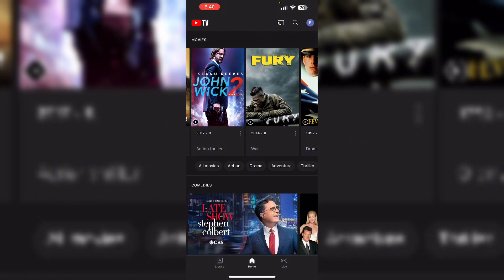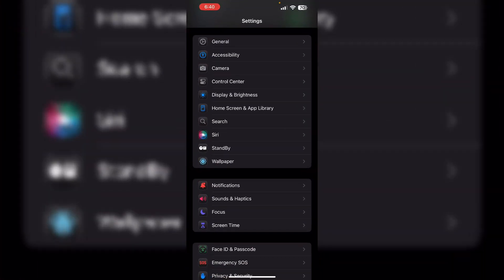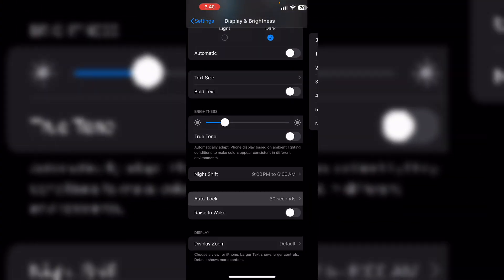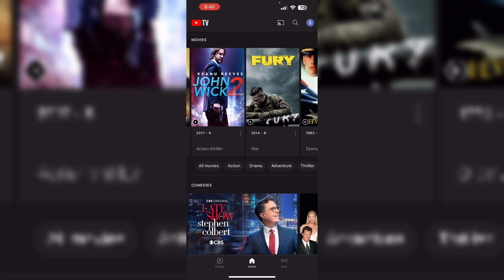The number one tip is to disable screen timeout and sleep mode on your device. Make sure you disable it by going to your Settings, then Display and Brightness. Scroll down till you see the Auto Lock option and make sure to set it as Never. This may prevent YouTube TV from sleeping automatically.